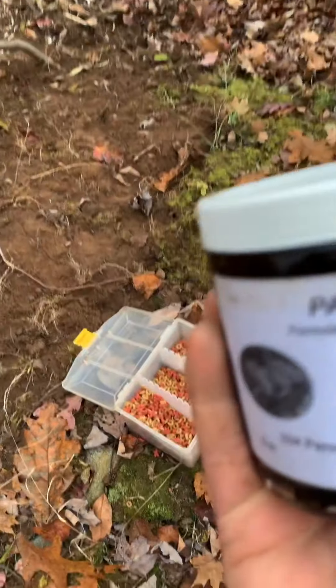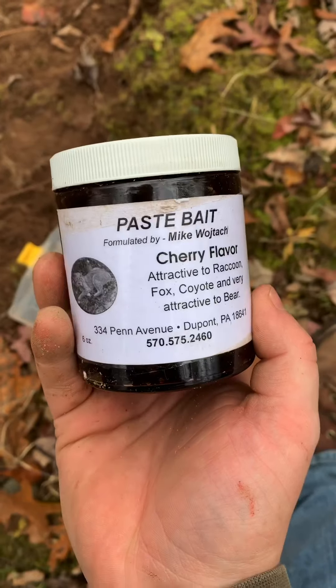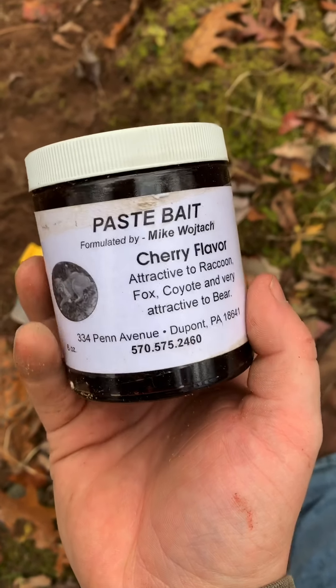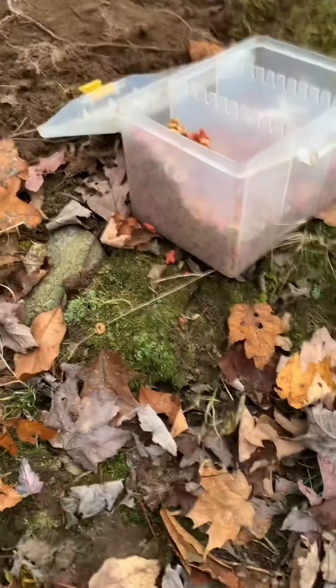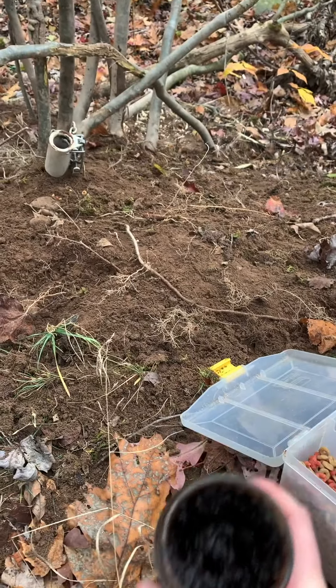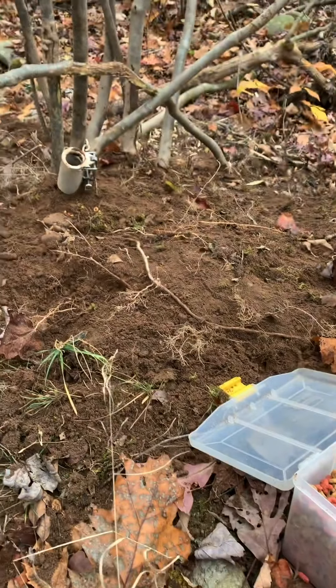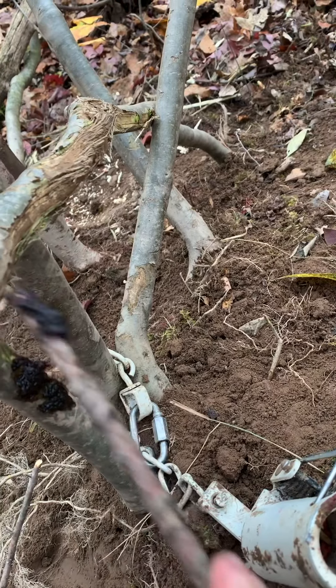I am using some cherry flavor bait. A Pennsylvania guy makes this, so it smells really good — it's a strong smell of cherry. The coons seem to have liked it. I've caught all three coons in the past few days on this jar.